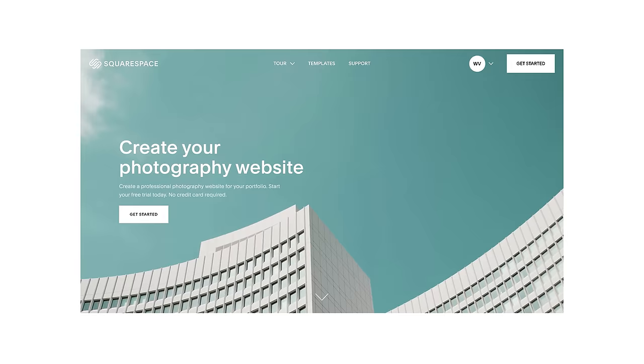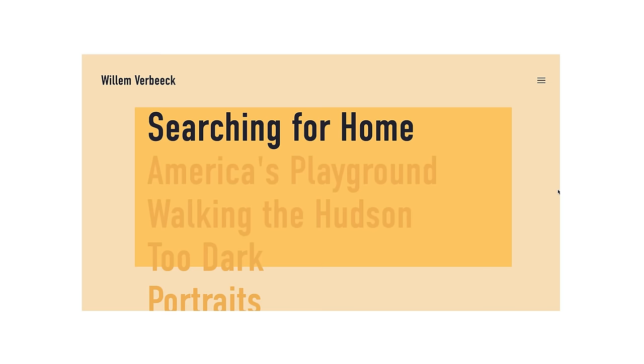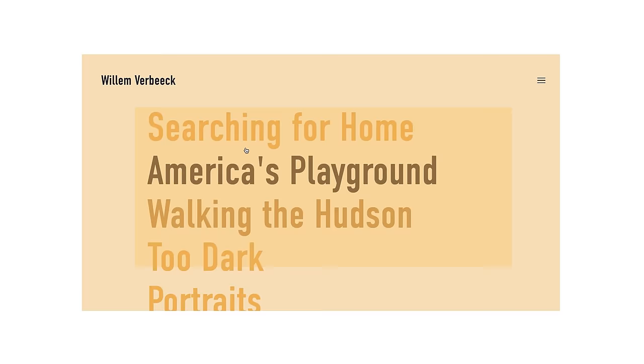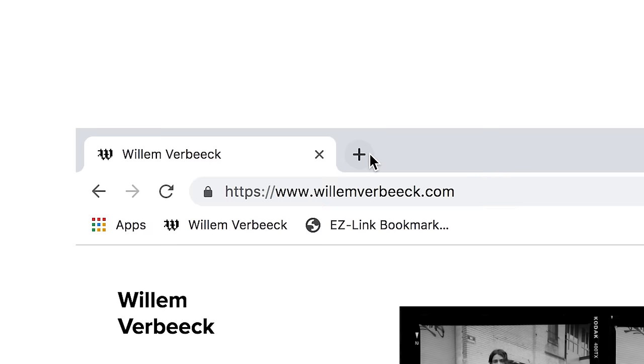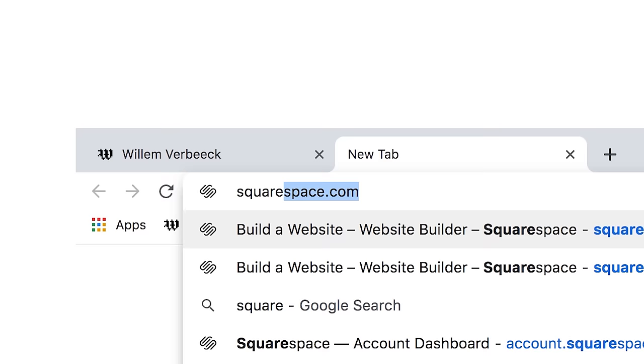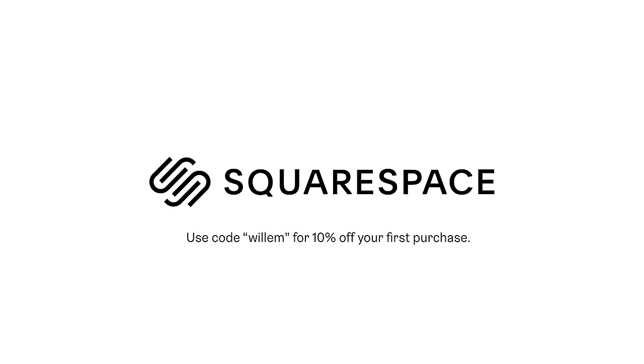Thanks for watching — you can check out my Instagram in the description. I want to thank Squarespace for sponsoring this video. Squarespace is an incredible all-in-one website building platform that you can use to build your photography portfolio online. I've been using Squarespace for over three years now and recently redesigned my website using their incredibly customizable templates. Hit the link in my description for a 14-day free trial, and when you're ready to launch go to squarespace.com/Willem for 10% off your first purchase of a website or a domain. Make sure you subscribe because I upload every Wednesday at 3 p.m. New York time.